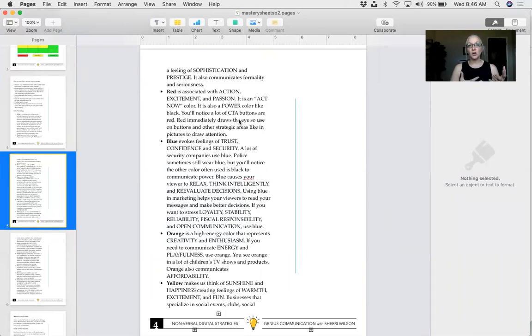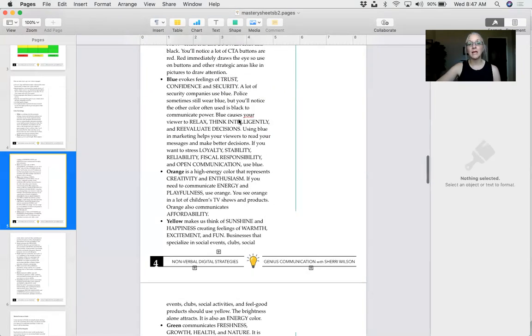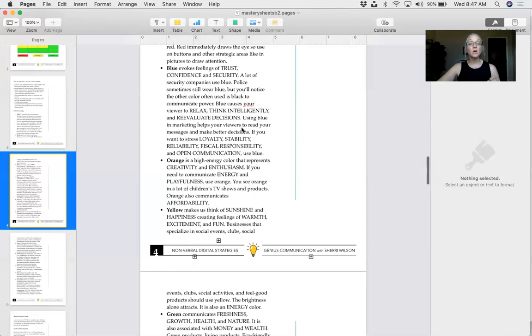Red is associated with action, excitement, and passion — it's an 'act now' color and it draws the eye. Those bright primary colors are fast-paced, so if you don't want visitors to linger and read your blog, use action colors. But if you want them to stay, use more muted colors like blue. The reason Facebook is blue is because blue communicates trust, confidence, and security. Blue causes your viewer to relax, think intelligently, and reevaluate decisions — it's great for service-based businesses.